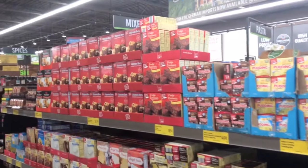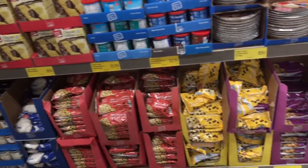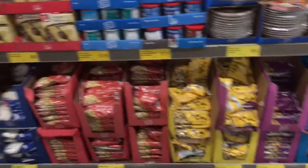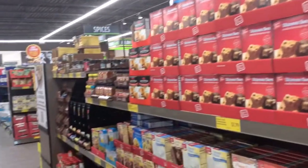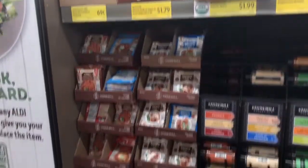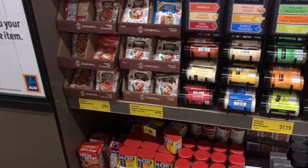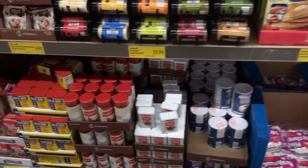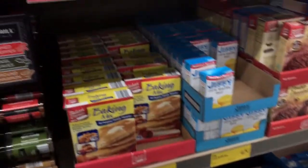Still in the baking aisle — you've got boxed brownies, box cake mixes, semi-sweet chocolate chips, peanut butter chips, milk chocolate chips, and condensed milk. They've got spices like minced garlic, gravy mix. You've also got Old Bay seasoning, salt, and all your other seasonings.